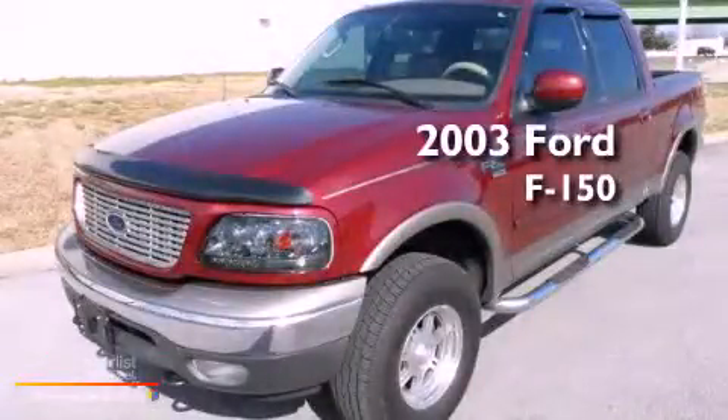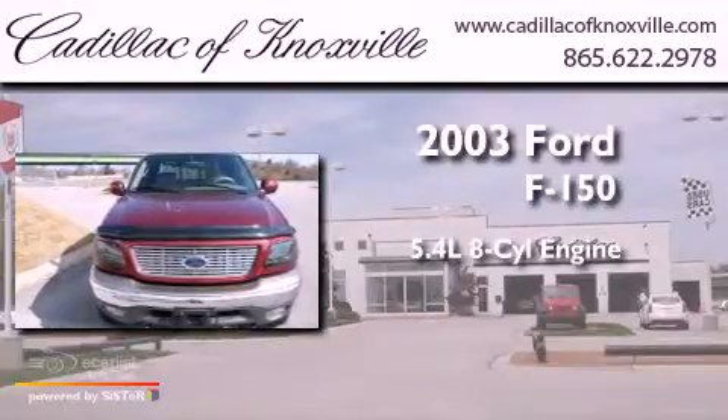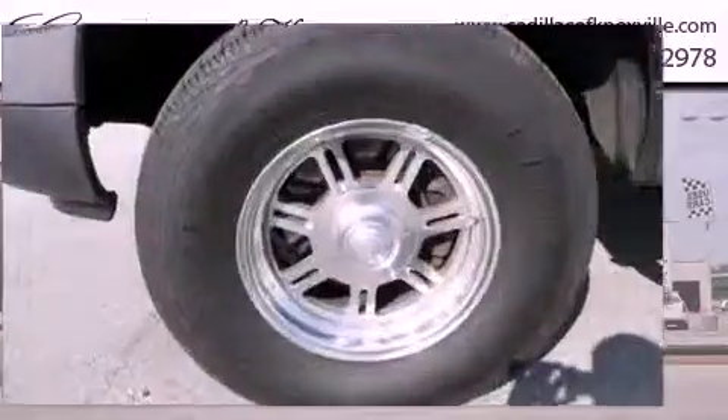This is a 2003 Ford F-150. It features a 5.4-liter, eight-cylinder engine, an automatic transmission, and four-wheel drive.